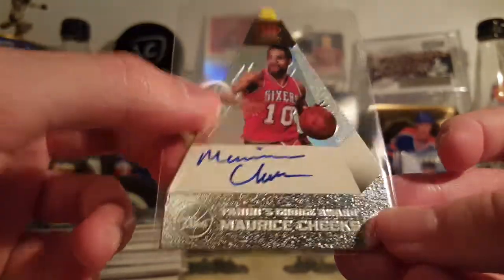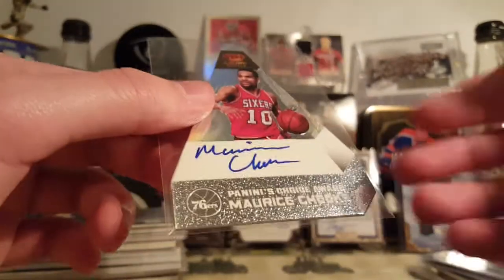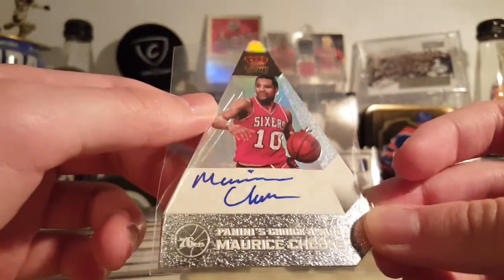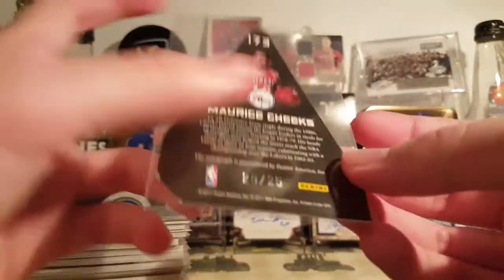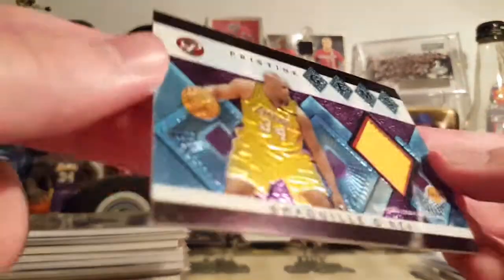Another one of these — more Reach Cheeks — this is also in the wrong video. This is from the year before the last one; I think it's 11-12 or 12-13, I'm not sure. This is a silver, I think it's just called silver, out of 25. And the Shaq Pristine gem — this is a good-looking card.